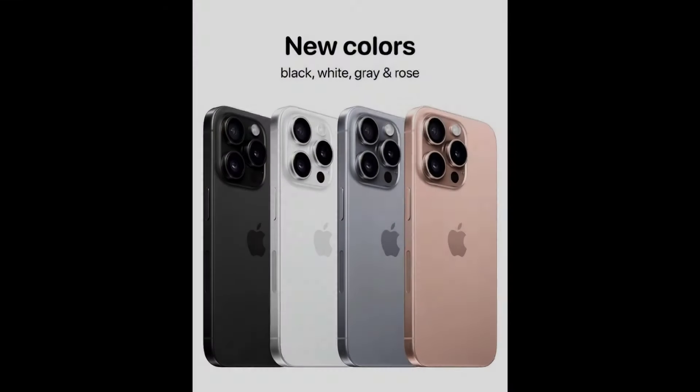The third thing is the colors of the new iPhone. There might be a change in colors for the 16 series. You will get white, black, gray, and the new addition of a rose pink color.